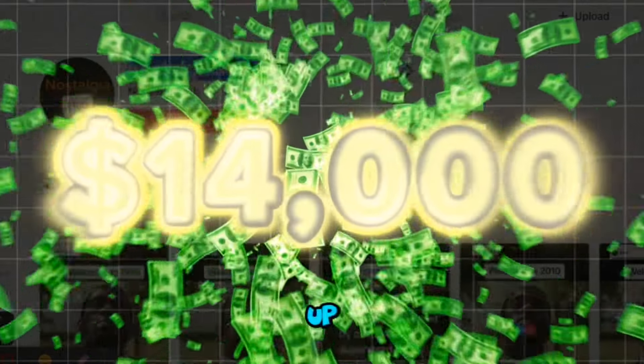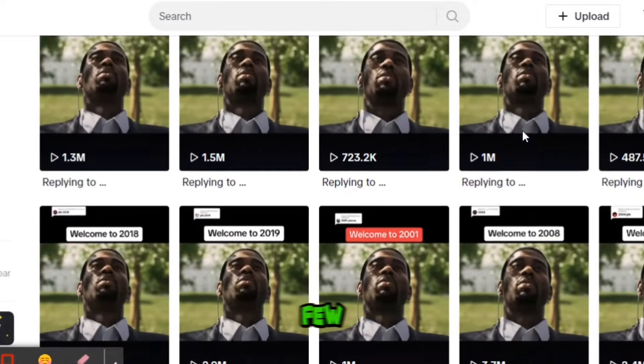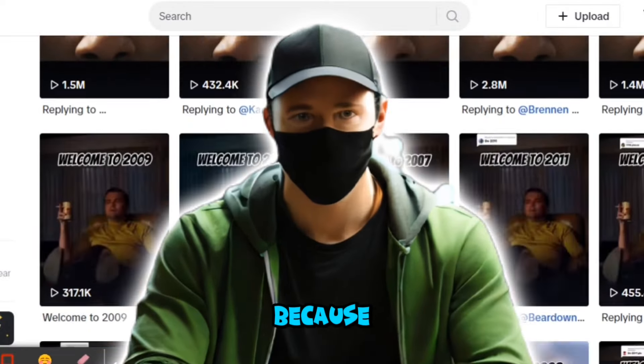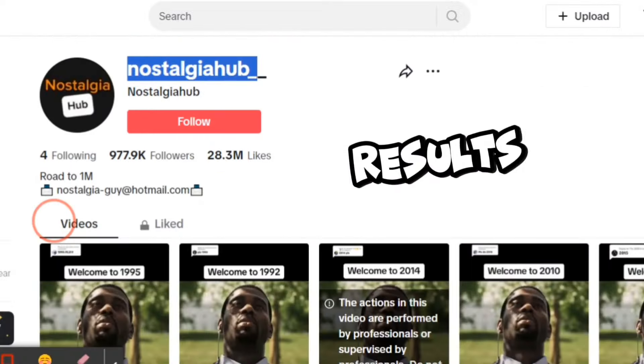This simple TikTok feed raised over $14,000 in revenue last month, all from just a few minutes of work. Sounds unbelievable, right? Well, buckle up because that's exactly what we're diving into today and how you can replicate these results yourself.